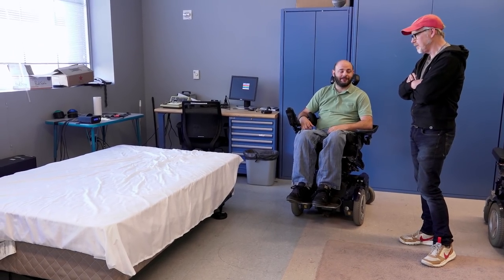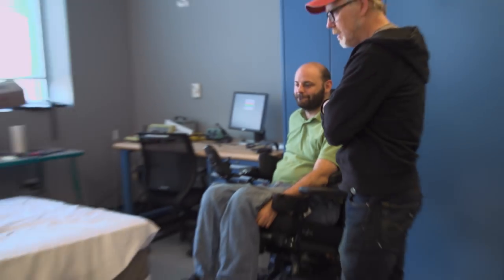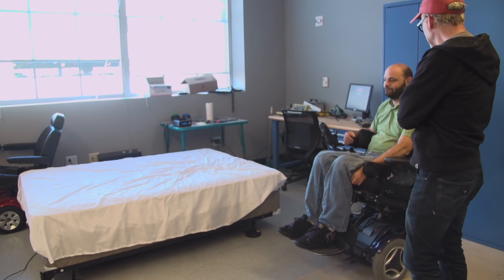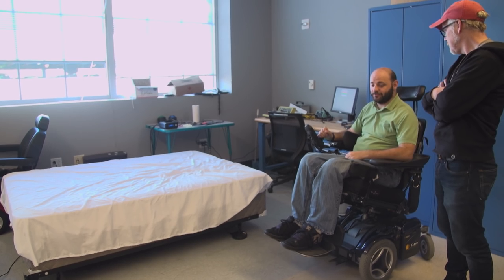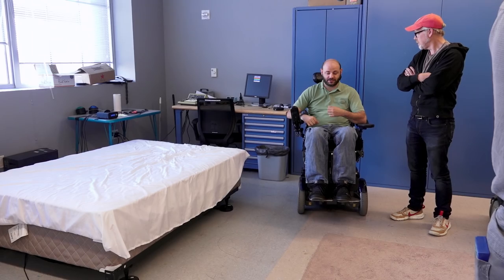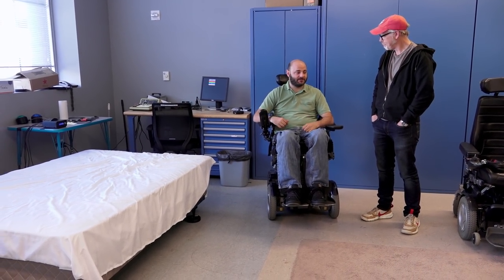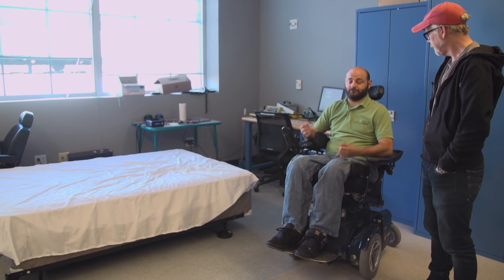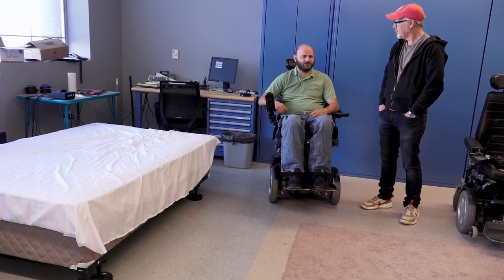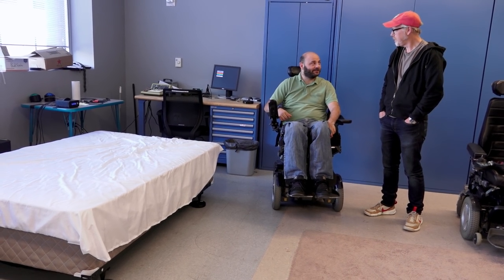We started thinking about it as just a scale, but then began looking at all these other applications. A lot of our ideas come from family members or conversations with people in the community. This one came from my advisor's stepfather, who is a wheelchair user and significantly overweight. My advisor asked when he last got weighed and he said a couple of years — and that sparked the idea to solve the problem.